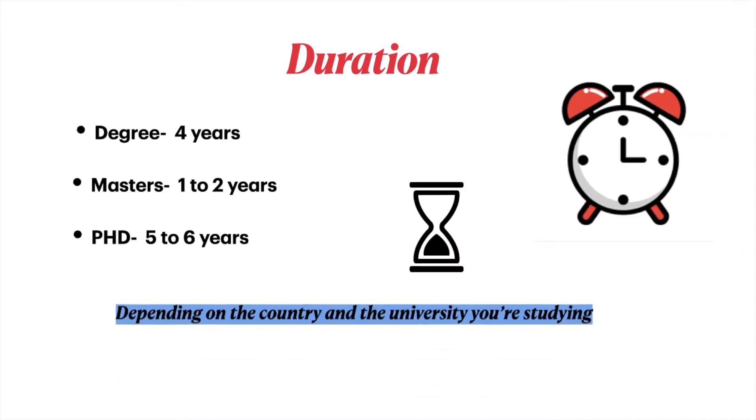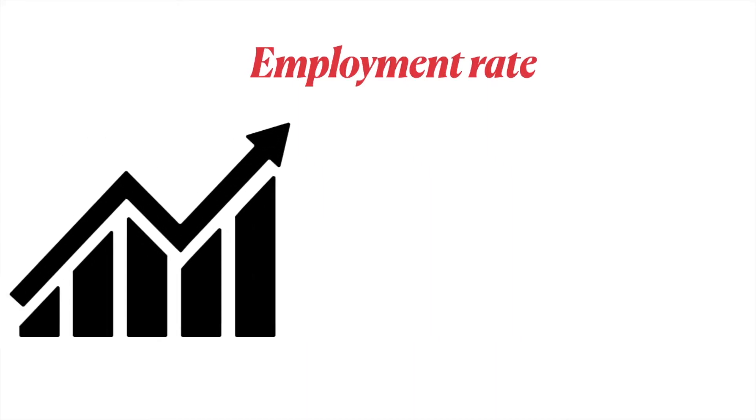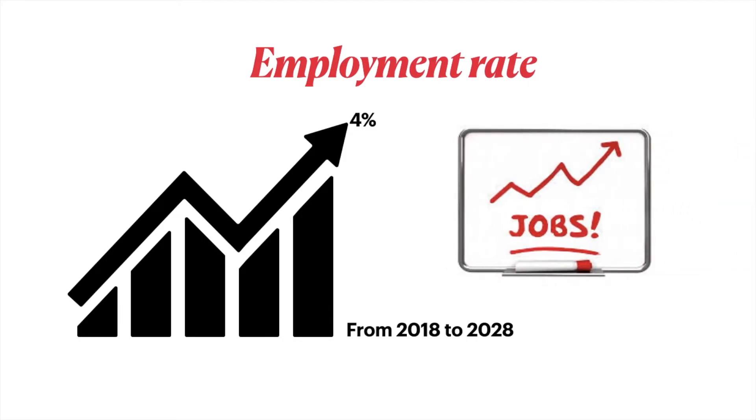Of course, the duration also depends on the country and the university you're studying in. In terms of employment rate, biomedical engineering is expected to grow by four percent from 2018 to 2028, meaning a job growth of four percent.